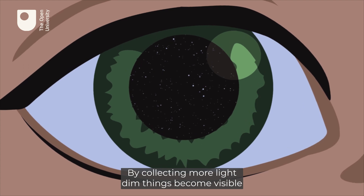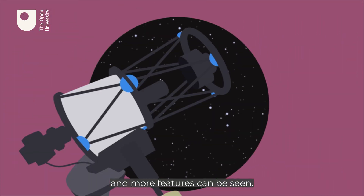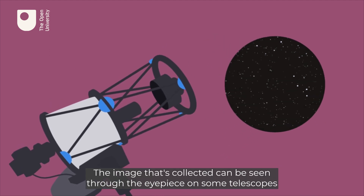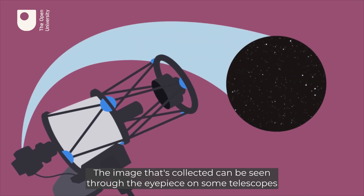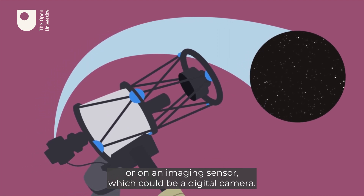By collecting more light, dim things become visible and more features can be seen. The image that's collected can be seen through the eyepiece on some telescopes, or on an imaging sensor, which could be a digital camera.